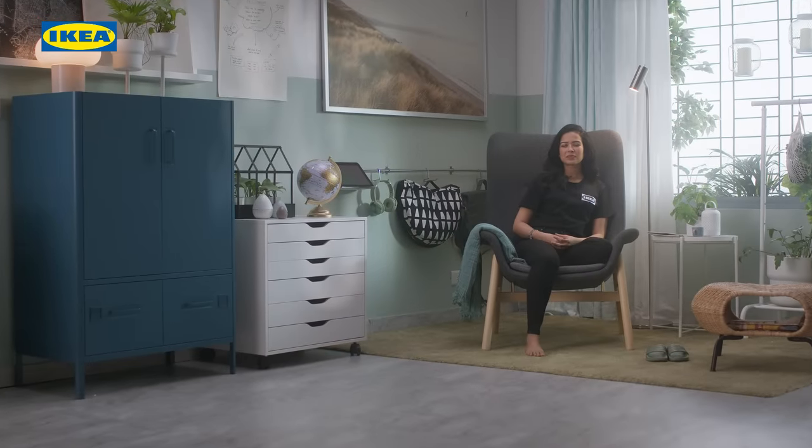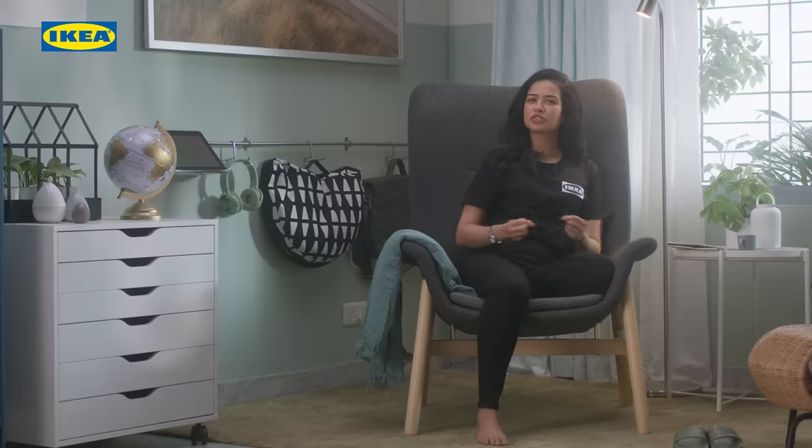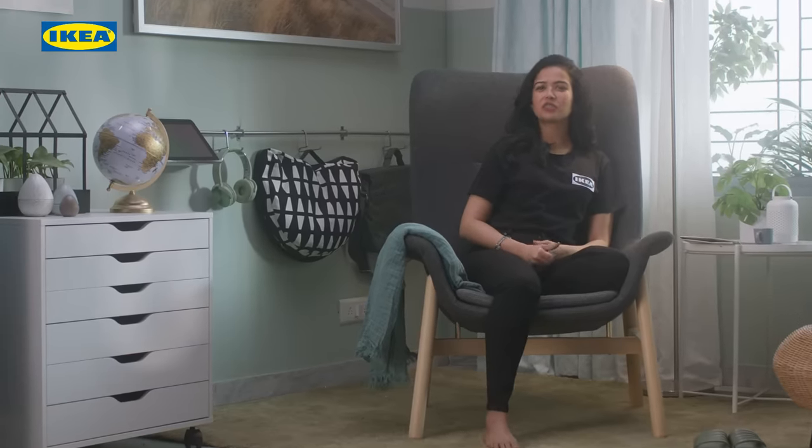Welcome to IKEA 101. I'm Zainab and in this episode, we'll show you ways to put together a reading nook that is functional, organized and most importantly, comfortable.